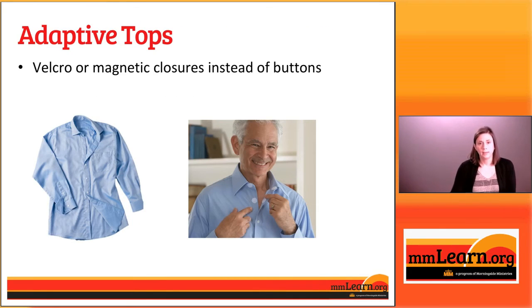We're going to look now at actual examples of different types of adaptive clothes, starting with tops and shirts. The first shirt is one that looks just like a traditional button-down shirt, but instead of having buttons that go through a buttonhole, it has Velcro or magnetic closures behind the buttons. It doesn't require the fine motor skill of putting a button through a buttonhole, and is good for patients with limited dexterity.